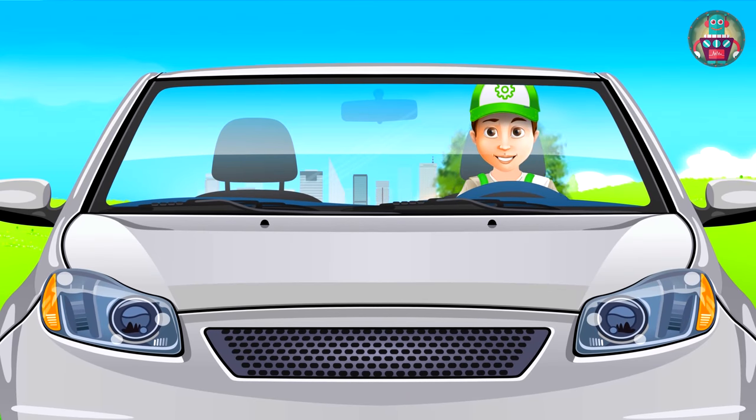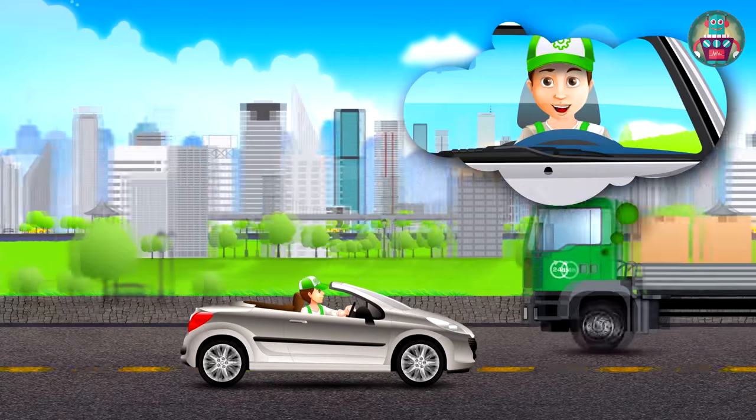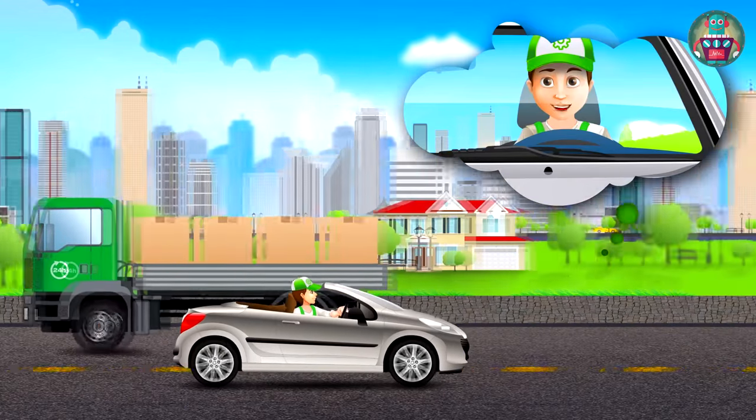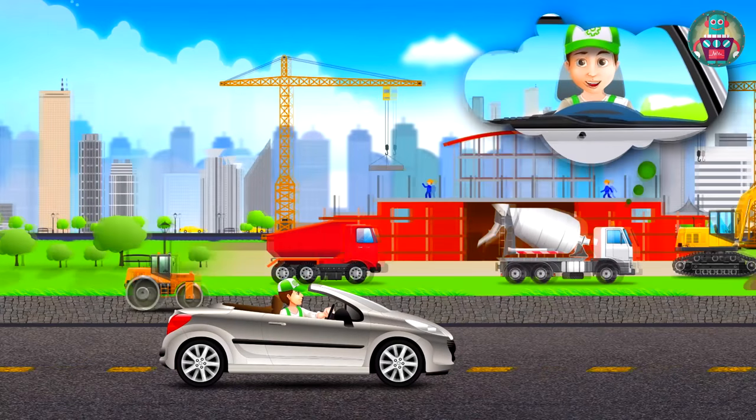Today, I'm going to a construction site with my new cabriolet. There, we'll see big construction machinery. I hope to find out a lot of interesting information about it. So let's go, my friends.